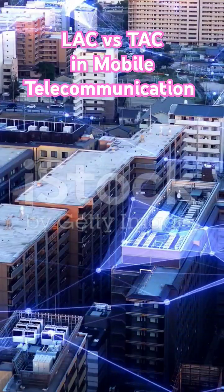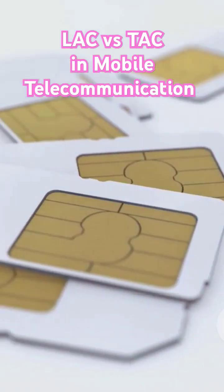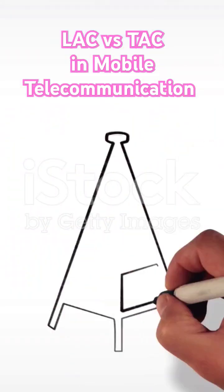Imagine your city is split into different zones. LAC helps your phone know which zone it's in and tells the network where to find you. Simple, right?